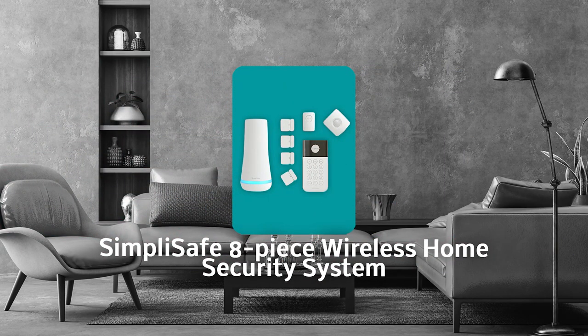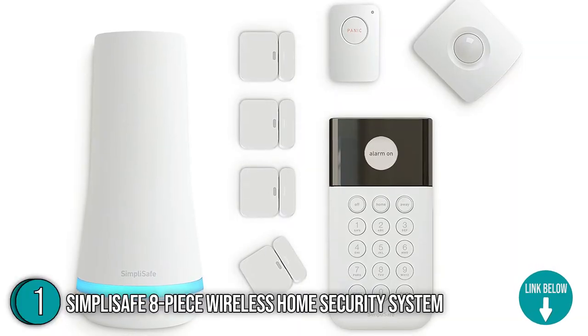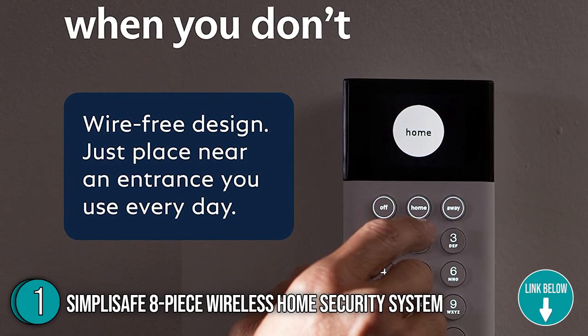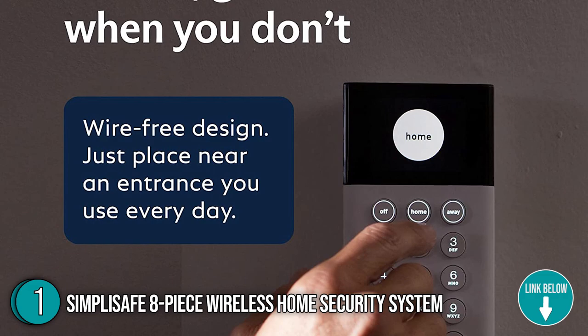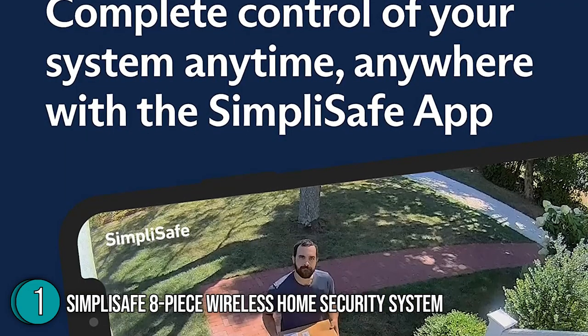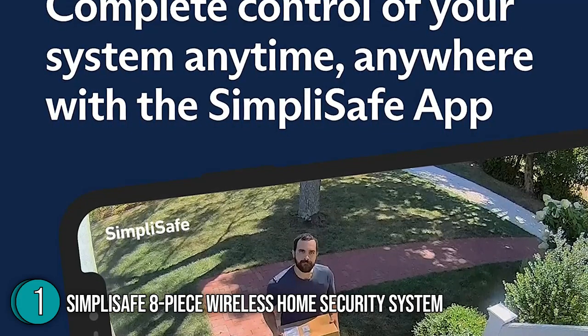The first best home security system on our list is the SimpliSafe 8-Piece Wireless Home Security System. If you want to secure and monitor your home from afar without spending a bundle or signing a long-term contract, there's a lot to like about it. These pieces are designed with long-range sensors for complete home protection and have precise sensors that can tell the difference between an unwanted intruder and a family pet.